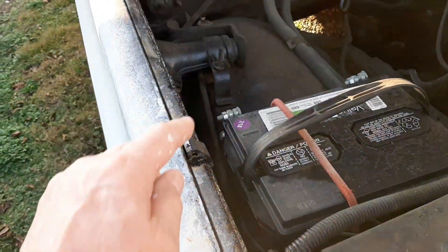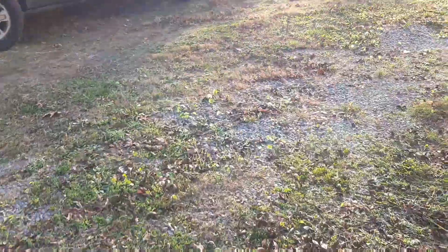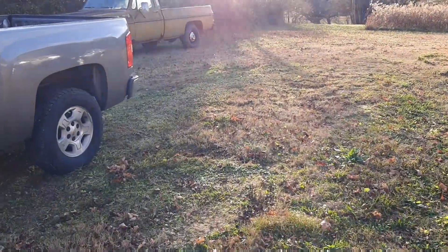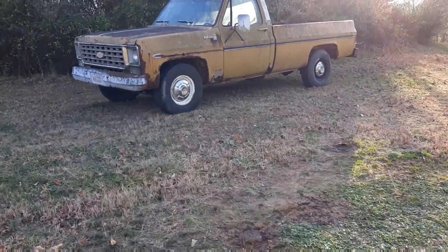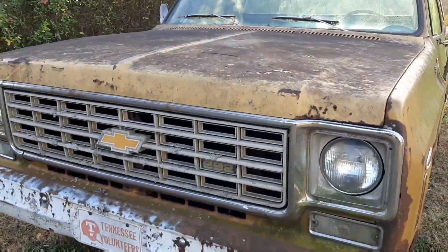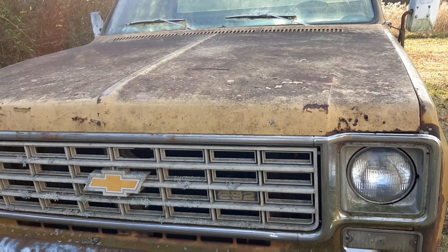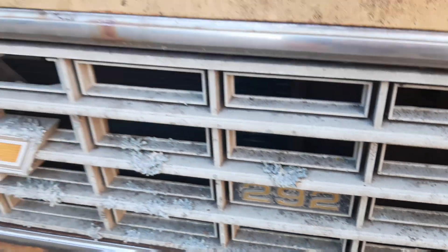Still got the jack and everything in it. Let's go look at this one over here real quick. My buddy has these trucks and he said he used to be a Ford guy — his whole family drove Fords. But he said he bought a Chevrolet truck one time and he's been Chevrolet ever since. Said if he had to drive a Ford he'd just walk. 292 six cylinder in it.